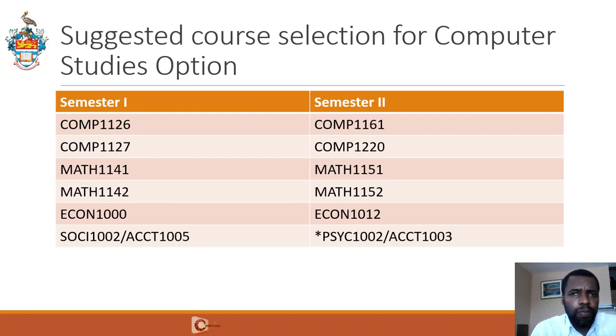If you are doing the Computer Studies option, you're going to need the entry requirements for computing as well as the entry requirements for mathematics, because you have to take math courses. The entry requirements for math are passes in CAPE Pure Mathematics. In Semester 1, you would take Comp 1126, 1127, Math 1141, Math 1142, Econ 1000, and either Sociology 1002 or Accounts 1005. In Semester 2, you take Comp 1161, Comp 1220, Math 1151, Math 1152, Econ 1012, and either Psychology 1002 or Accounts 1003.